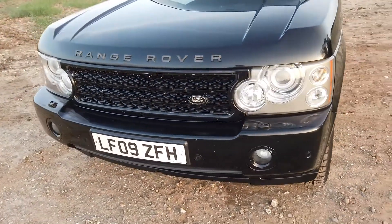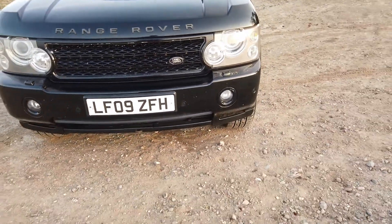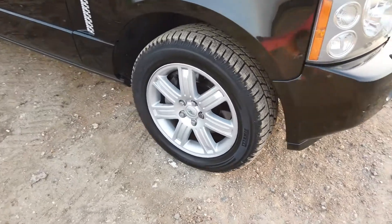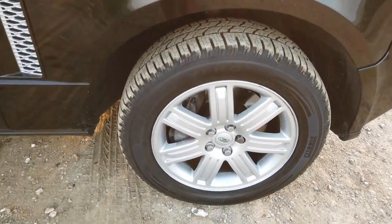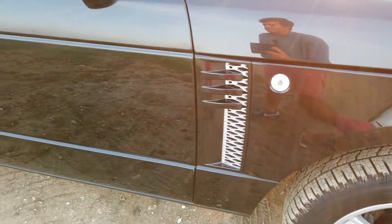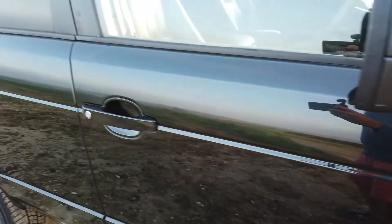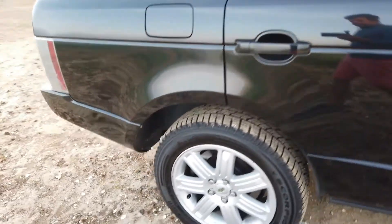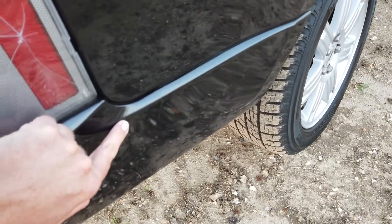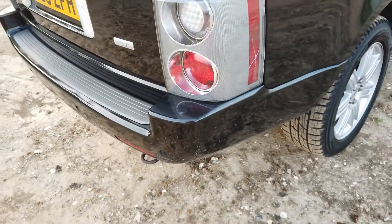It's got the supercharged grille finished in black, the Xenon headlights, and front parking sensors. The wheels are good. It's got the nice grilles on the side there as well to match the supercharged style. The handles are black as well. There's a slight mark on that rear light and a tiny bit of creasing. There's a little crack in the paint on the back of the arm — it's obviously just been nudged very gently in a car park.